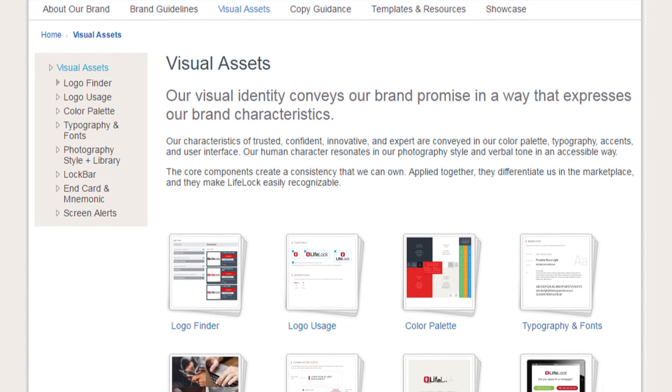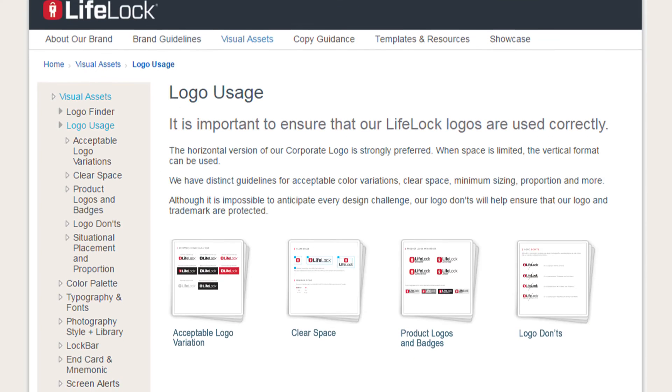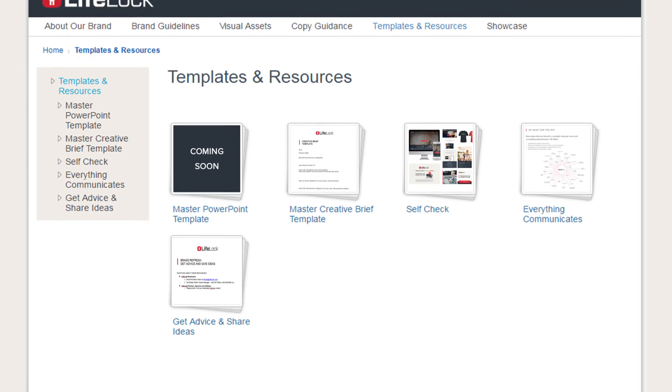The other sections of the site are intuitively organized and labeled to help you find what you are looking for, whether that's color palettes, corporate, product, or Lockman logos, disclaimer guides, or presentation templates and resources.